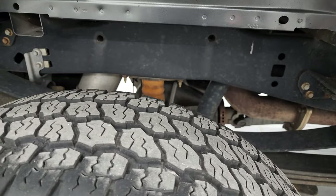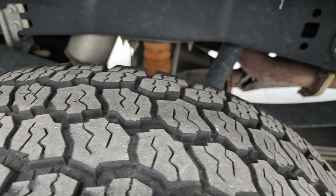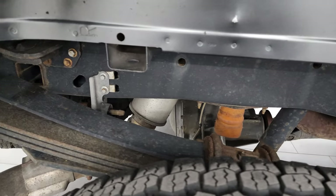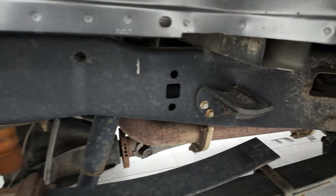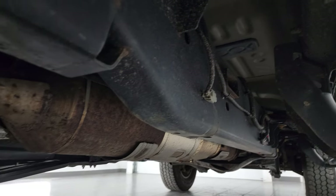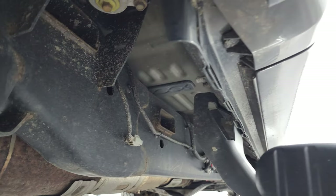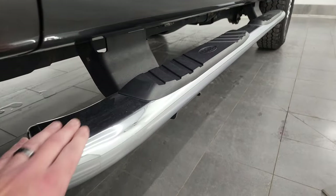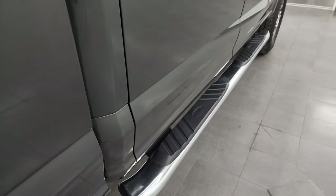Back rims are in pretty nice shape and the back tires look like they have about 70% of the tread left. Frame and underbody is in nice condition. It has all the remaining factory exhaust, so it hasn't been altered in any way.